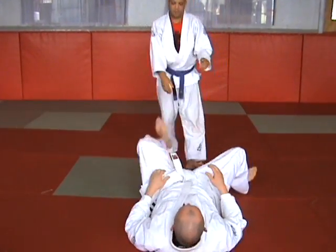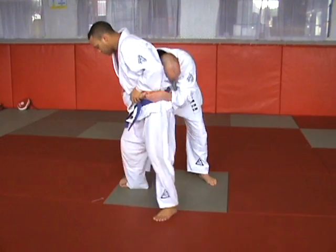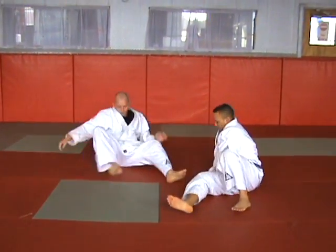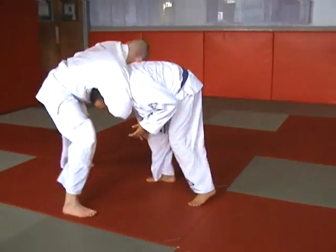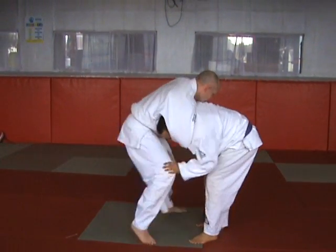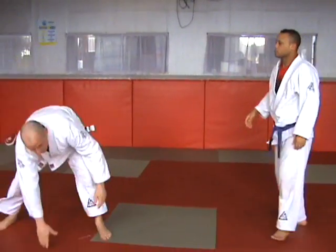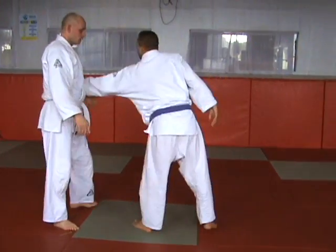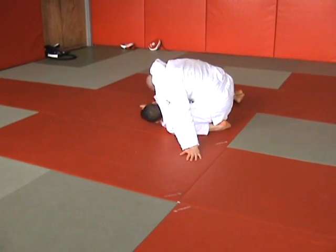Re-takedown. Guillotine choke standing variation. Guard pull variation. Standing arm lock. Standing headlock defence. Guillotine defence.